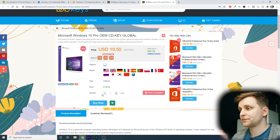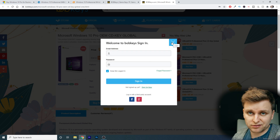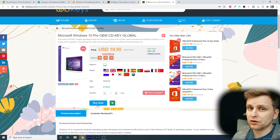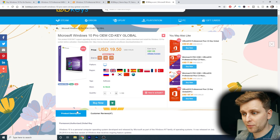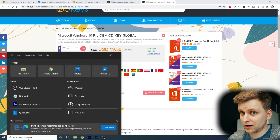All you want to do is add the item to the basket, create an account, and click checkout. Once your payment has gone through, you can go to your orders and see the CD key there. You then copy and paste it into the activation settings on Windows.